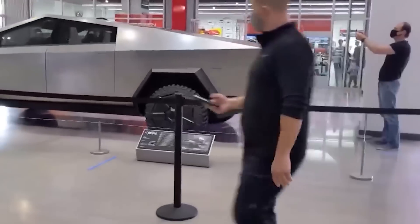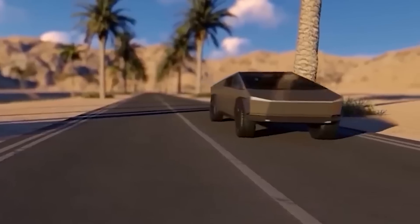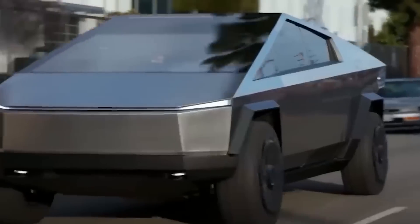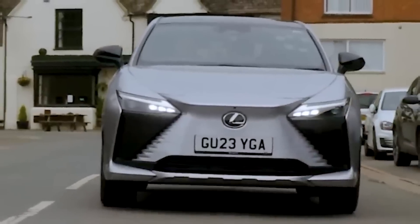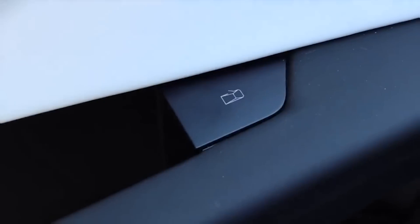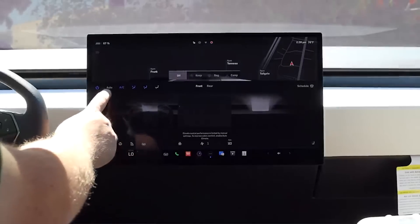Secondly, this approach aligns with Tesla's overarching mission to accelerate the transition to sustainable energy. By making electric trucks financially accessible, Tesla aims to encourage more people to adopt electric vehicles, contributing to a reduction in carbon emissions and promoting environmental sustainability. The relatively lower price point also helps Tesla challenge market dynamics, potentially influencing other manufacturers to consider more competitive pricing strategies. In essence, Tesla's pricing strategy for the Cybertruck is a deliberate effort to democratize access to electric trucks, furthering its environmental goals by driving wider adoption of electric vehicles.